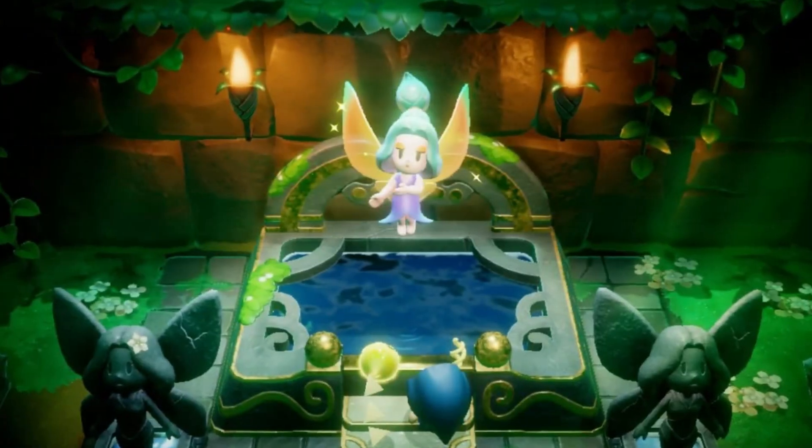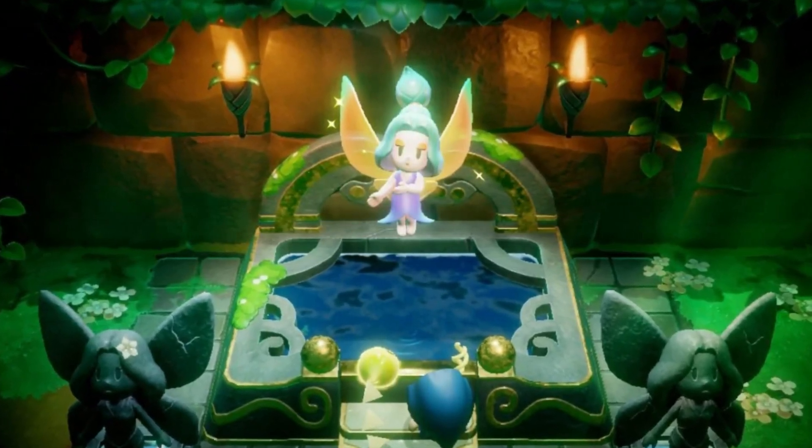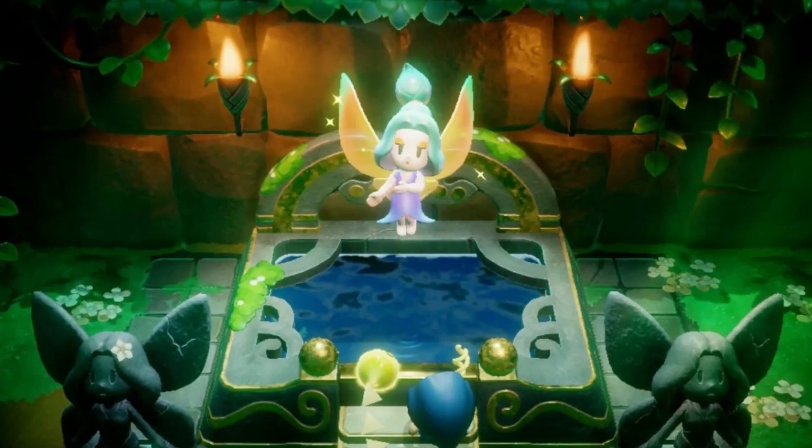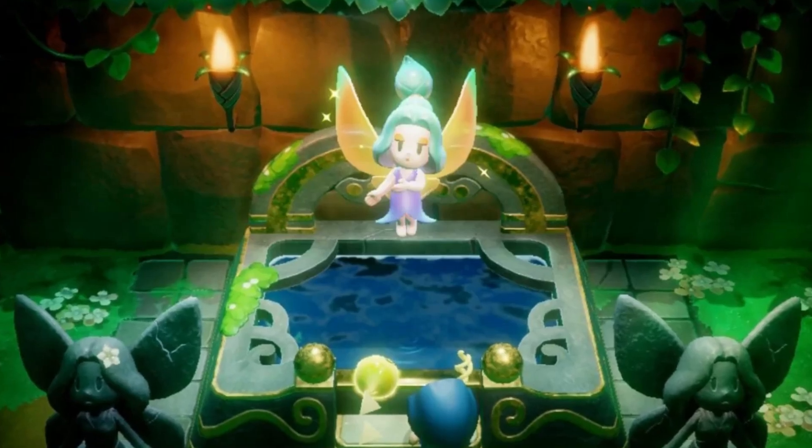Lastly, don't forget that fairies gather at the Great Fairy Shrine. Bring your empty fairy bottles here to easily restock and stay prepared for your next adventure.